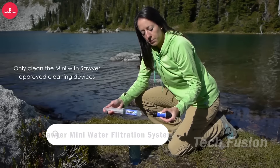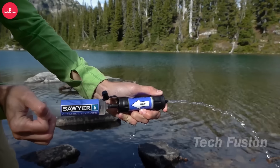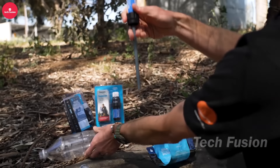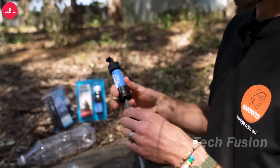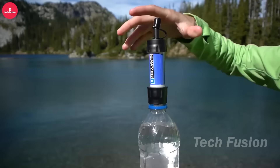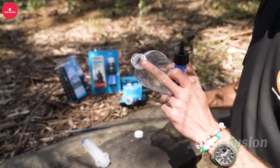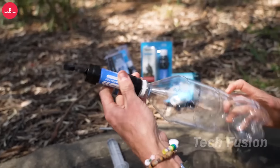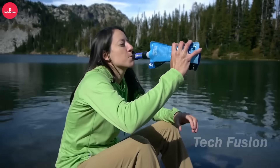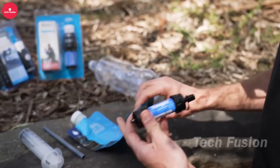Discover the Sawyer Mini Filter, weighing just 57 grams and boasting a lifespan of 378,000 liters. It effectively removes nearly 100% of protozoa and all microplastics during purification. As the filter nears its capacity, a straightforward wash restores purification to 98.5% efficiency. Available for $33, the Sawyer Mini offers reliable water filtration for outdoor adventures, ensuring clean drinking water wherever your travels take you. Ideal for backpackers and outdoor enthusiasts, it combines lightweight portability with robust filtration performance.